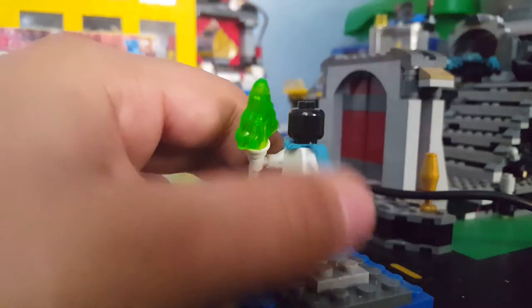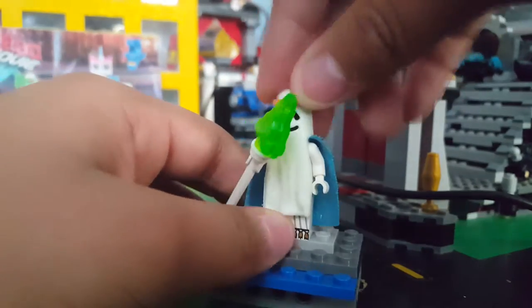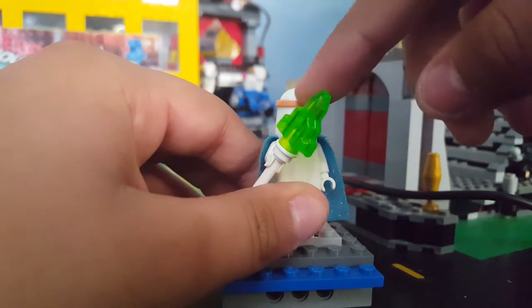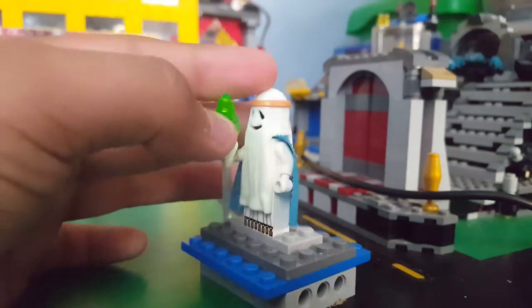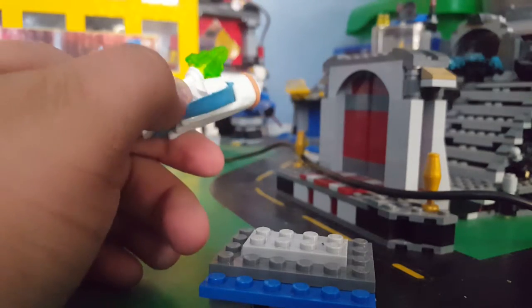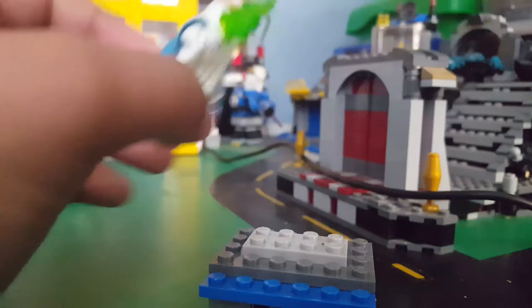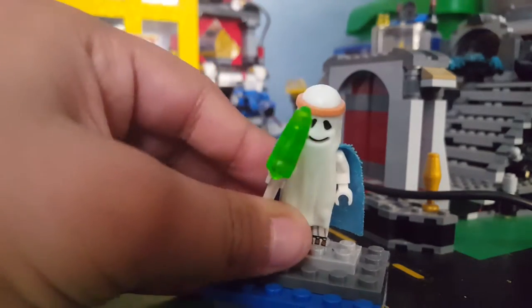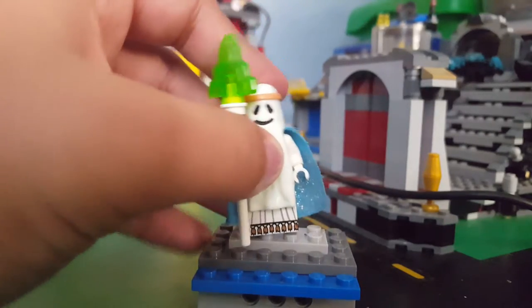The last figure is Ghost Vitruvius. It has a black hat, just to let you know. This is my first ghost mold, I think. But this one's a bit different because it has this thing like the rubber band that Vitruvius had in the movie.